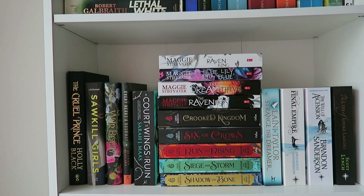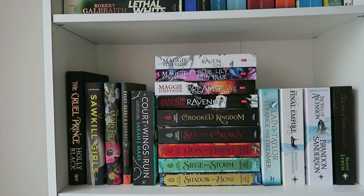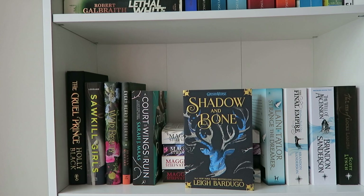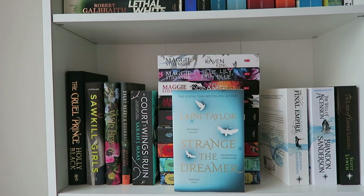First we have the Raven Cycle series: The Raven Boys, The Dream Thieves, Blue Lily Lily Blue, and The Raven King. These books are stunning and I've only read the first volume — I'm looking forward to continuing. Then we have the Shadow and Bone series, which I want to read mainly so I can get to Six of Crows. That includes Shadow and Bone, Siege and Storm, and Ruin and Rising, and then Six of Crows and Crooked Kingdom. Then we have Strange the Dreamer by Laini Taylor, which I really liked.